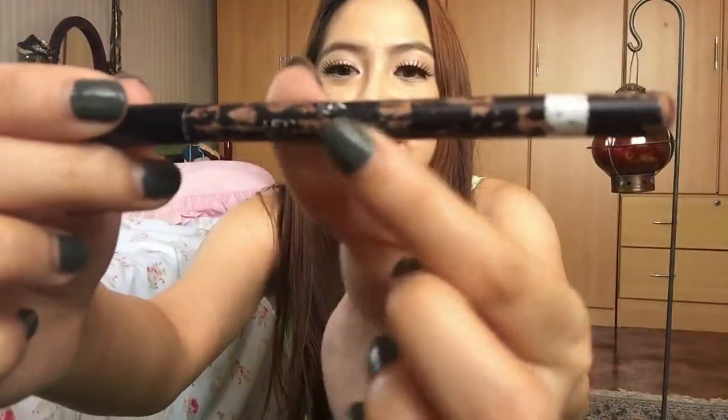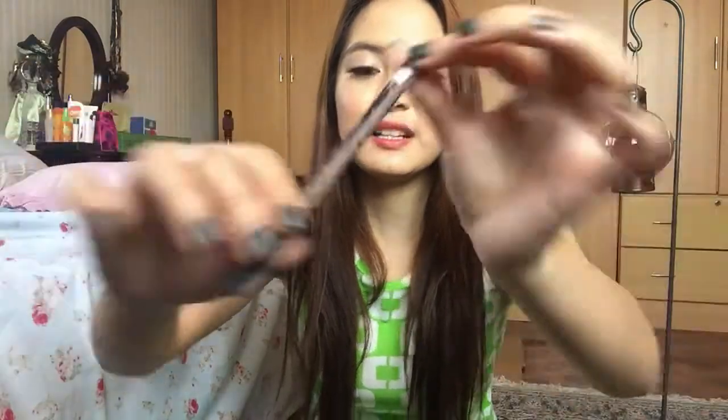The next one is an oldie but a goodie, and I've had this product since forever. This is just a white eyeliner from Chanel. As you can see, I've used this a lot — I've been using it for four or five years already — and it's still going strong. Lately I've been into makeup looks that are very brightening and wide-eyed.